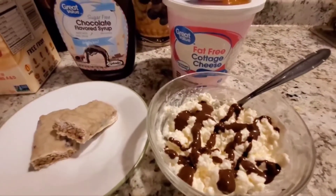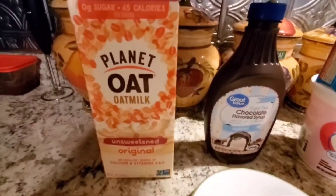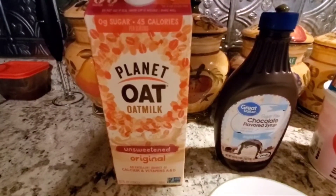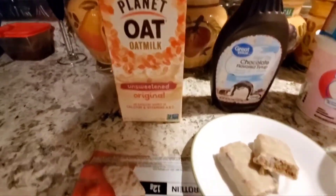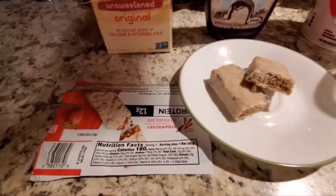Every morning I start with 45 calories of Planet Oat unsweetened oat milk — I use that throughout the day, one cup for my coffee creamer. I don't count that toward my meal plan, though I probably should. I just never have from the beginning.